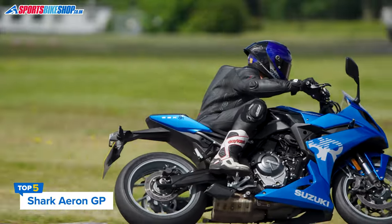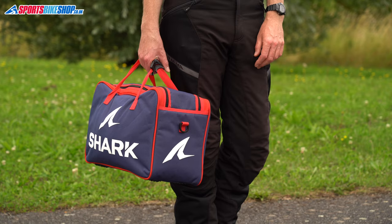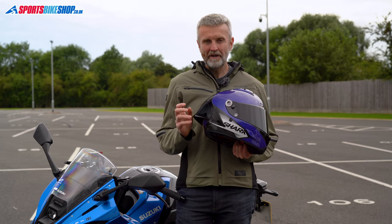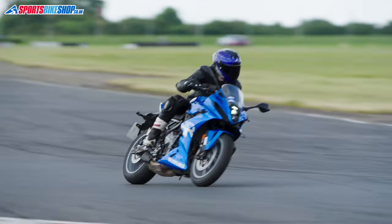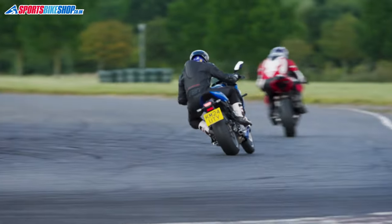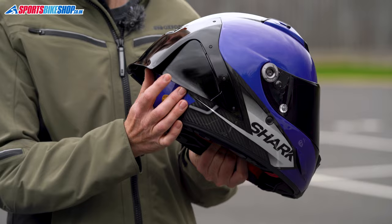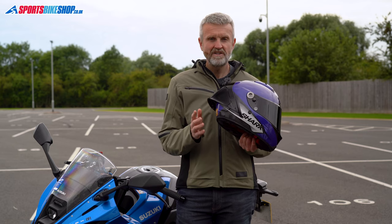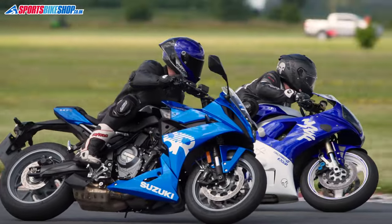The Shark Aeron GP is too new for customer feedback, but it makes this list as my personal pick. It's derived from the long-serving Race R Pro, and that one saved my head in a big track accident a few years ago, so that's why I've gone for it here. The carbon fibre shell means weight for this helmet is low at 1,430 grams, which is especially impressive considering the size of the high-speed aero spoiler. That spoiler also has hinge sections which pivot towards the shell in direct airflow — not something I noticed on track, but it might be useful on fast track corners and for lifesaver checks on the road.